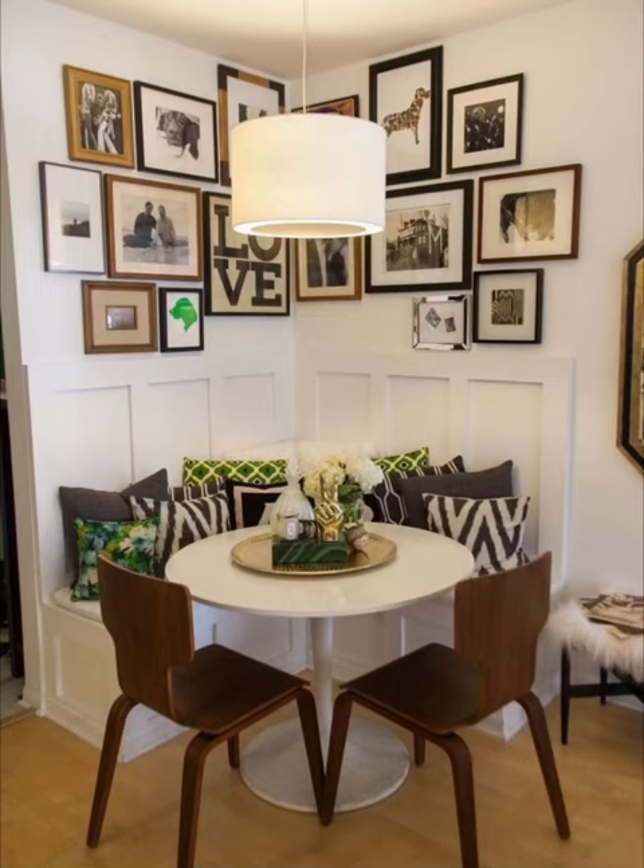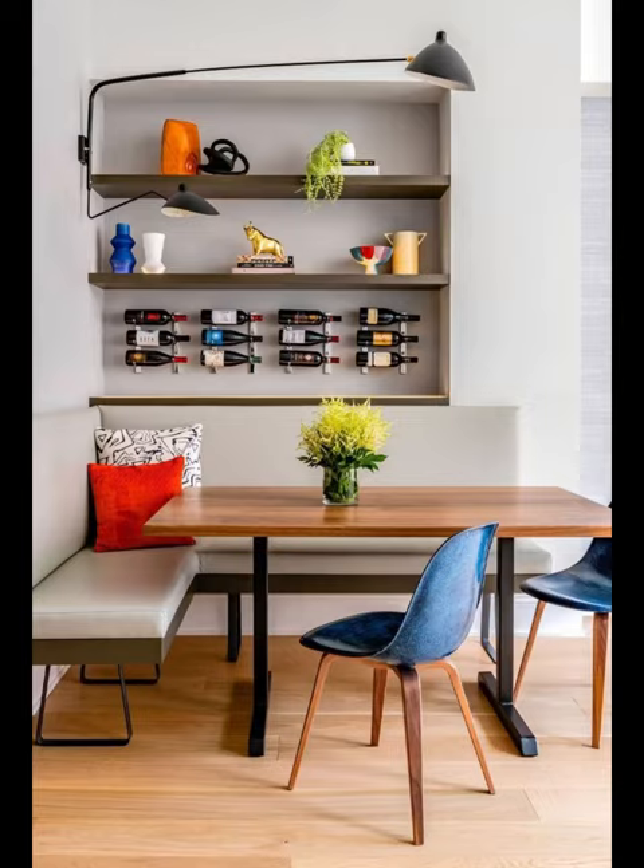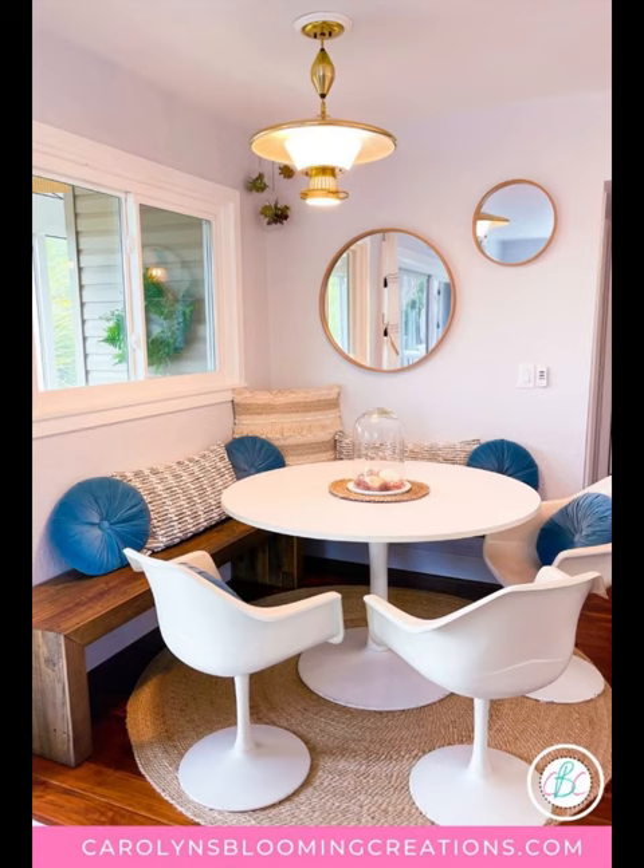Welcome back to Home Paradise, the channel that continues to inspire your home transformation aspirations. In this captivating four-minute video installment, we are embarking on an exploration into the realm of corner dining table ideas, where design ingenuity